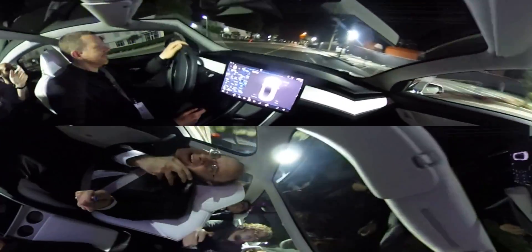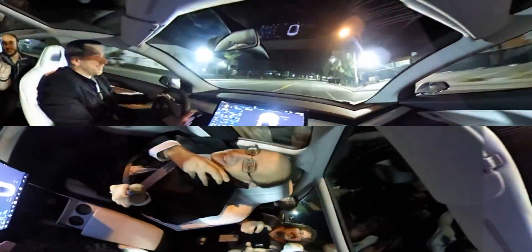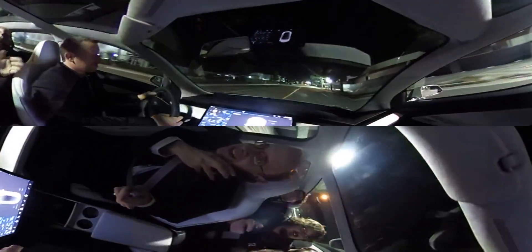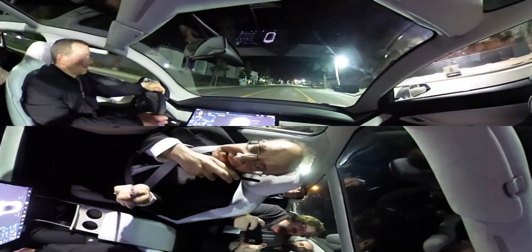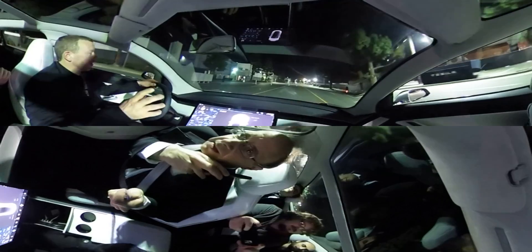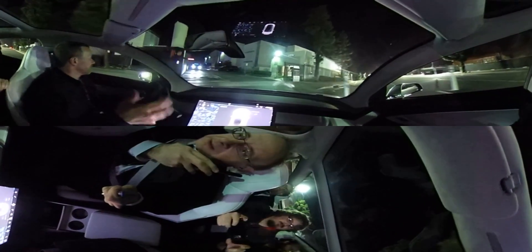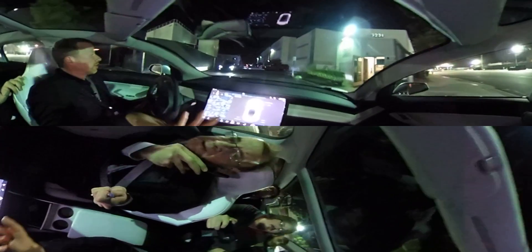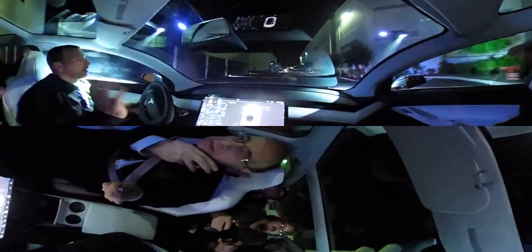Do you think the fact that there's no instrument cluster is actually going to make it to the production model? Yes. Oh. This is not a show car. This is an engineering prototype — this is our first engineering validation car that we're working on. We're actually doing engineering testing with it. And we really wanted to make it production representative so that it was useful and not just a throwaway.